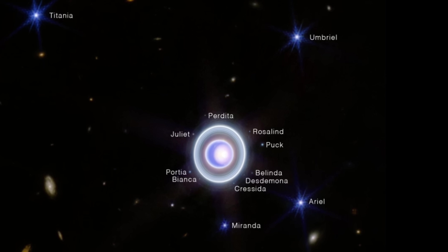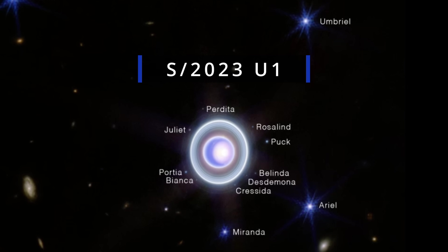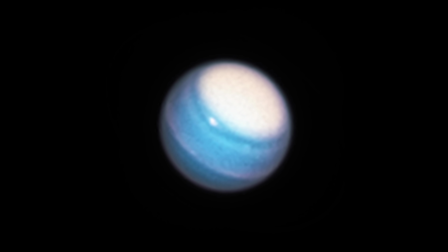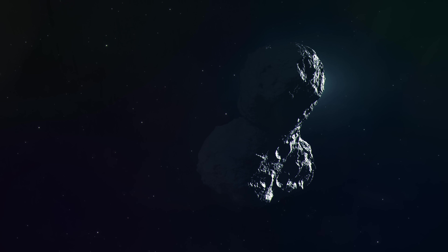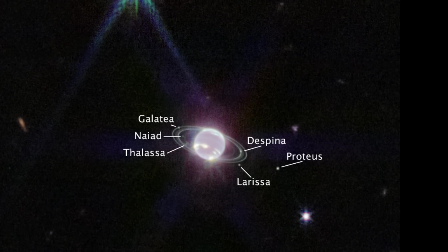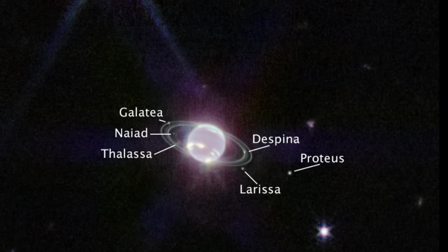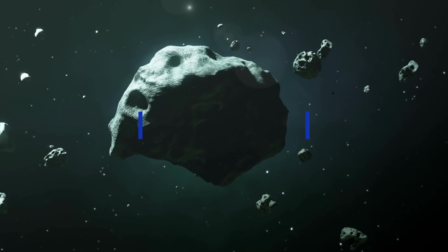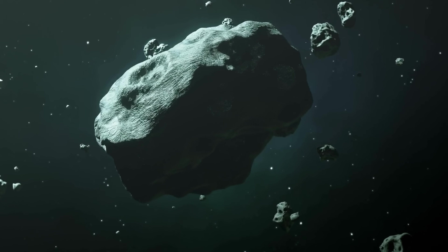For Uranus, the new moon — currently known as S2023U1 — is the first Uranian moon discovered in the last 20 years. It's only about 8 kilometers or 5 miles across, making it the smallest Uranian moon ever discovered, and it takes roughly 680 days to orbit Uranus once. It's not entirely clear if this is a member of a larger group or just an individual object possibly captured by the planet from the Kuiper belt. Then there are two Neptunian moons originally spotted back in 2021 but finally confirmed with their orbits accurately calculated. The first one, S2002N5, is approximately 23 kilometers across and has an orbital period of 9 years, so it's pretty far away from the planet.